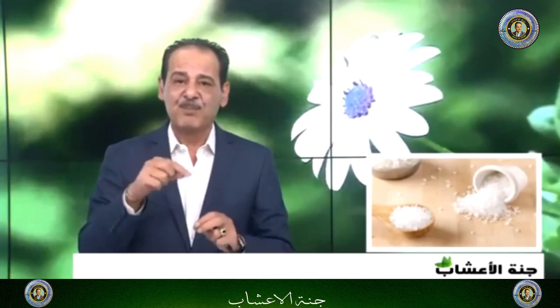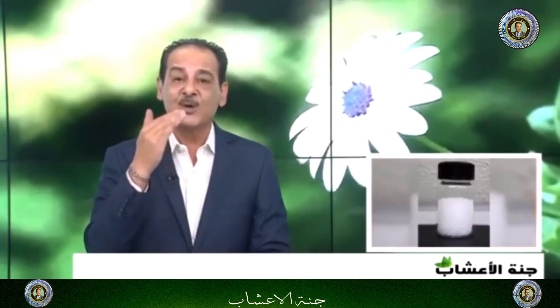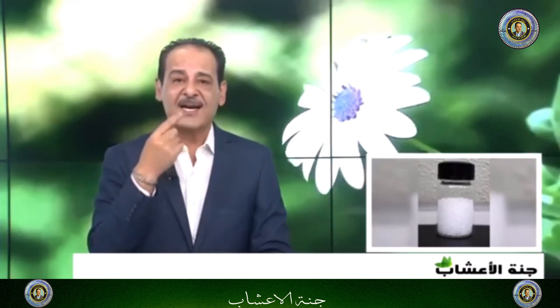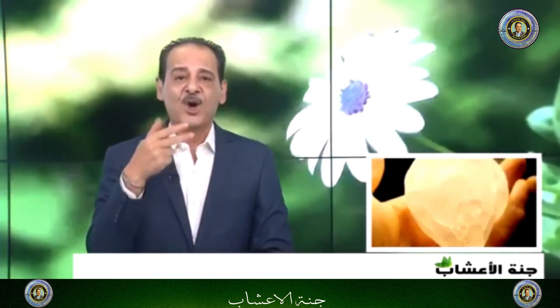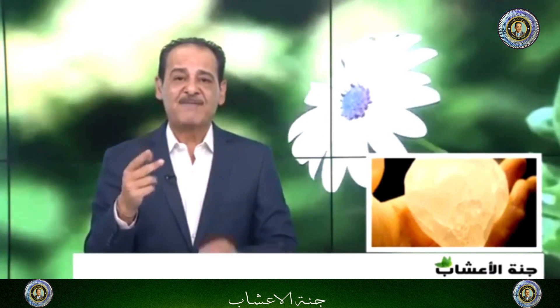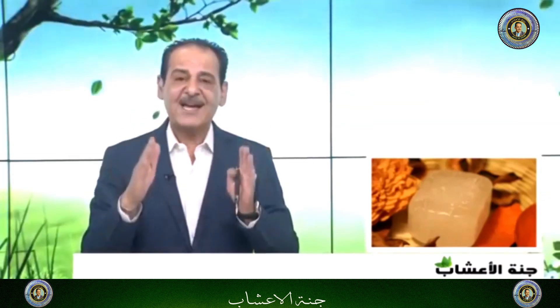الغرغرة بمنقوع الشبه مفيدة جداً؛ نأخذ ملعقة في كوب من الماء ونتغرغر أكثر من مرة لمشاكل اللثة ونزول اللثة، وأمراض ومشاكل الفم، وحتى لخلخلة الأسنان، لأنه يشد اللثة وتمسك الضرس. وهذه معروفة ومشهورة للجميع. إذن علاج ترهل اللثة من فوائد الشبه العظيمة.